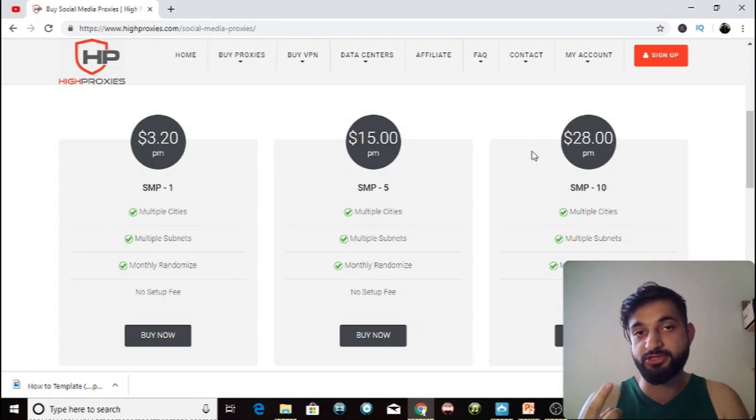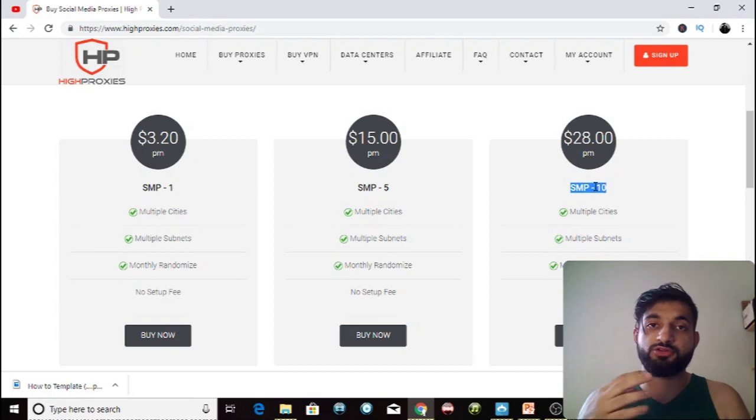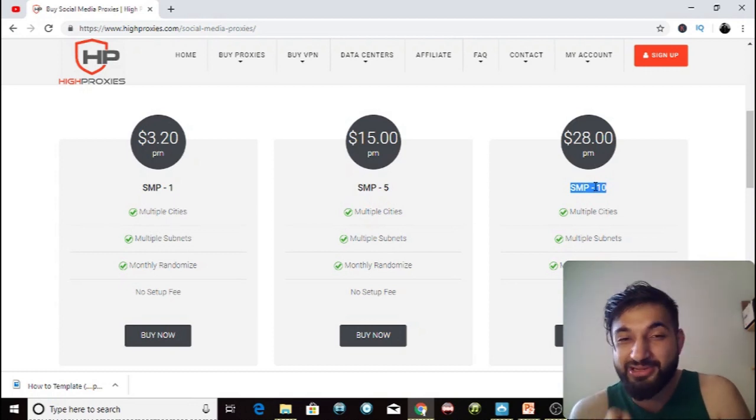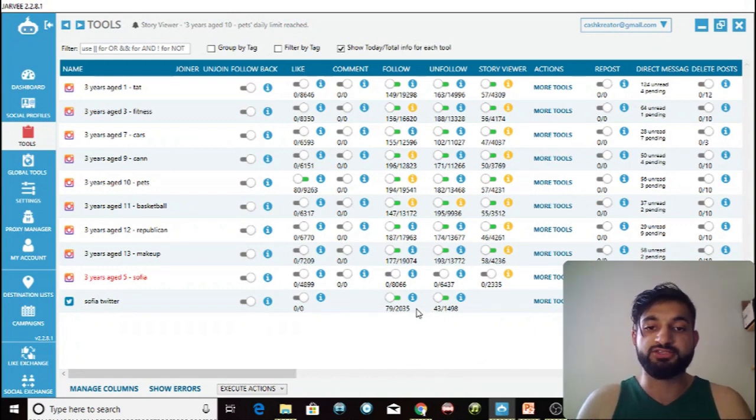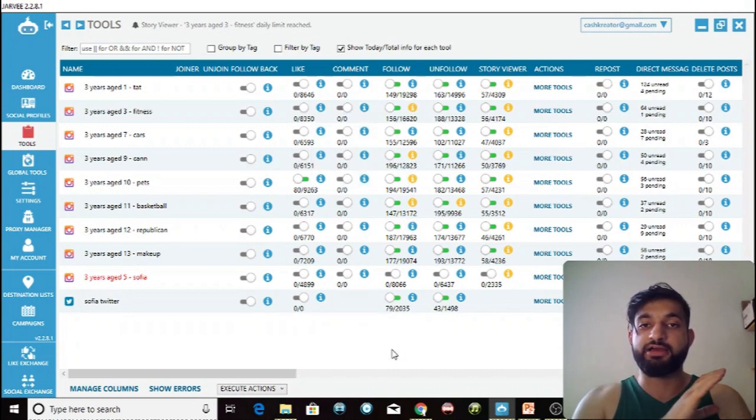I recommend one account per proxy, but if you want to be a bit riskier you can do two per proxy. So if you get ten proxies you can run 20 accounts; if you want to be really risky you can run 30 — three per proxy — but I wouldn't recommend it. Right now I'm running one account per proxy with Jarvee and as you can see all the settings are smooth with no red indicators, meaning no like blocks or follow blocks.